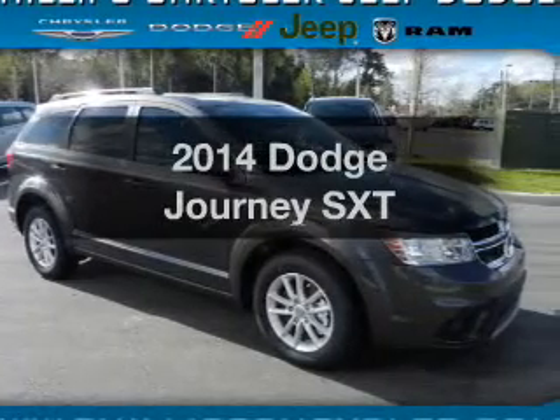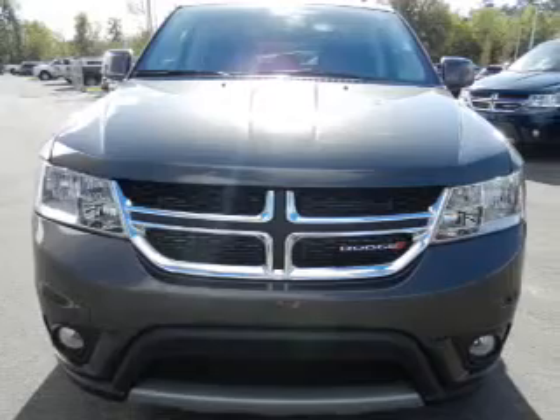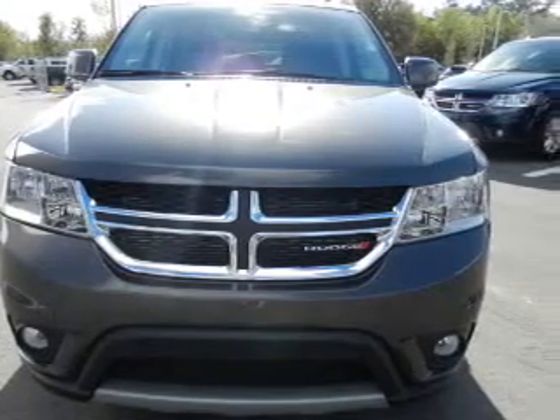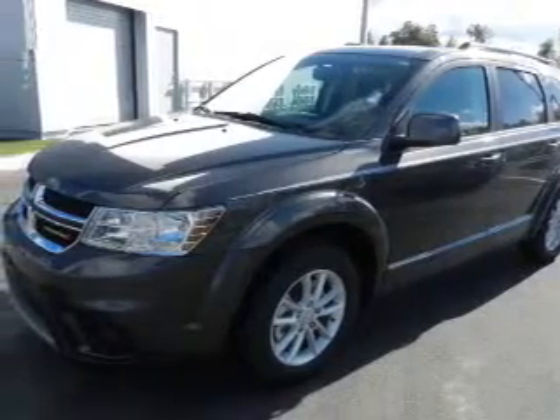Check out this 2014 Dodge Journey. Travel the roads in style and comfort in this great vehicle. With an efficient four-cylinder engine, the powertrain includes front wheel drive, driven by an automatic transmission.